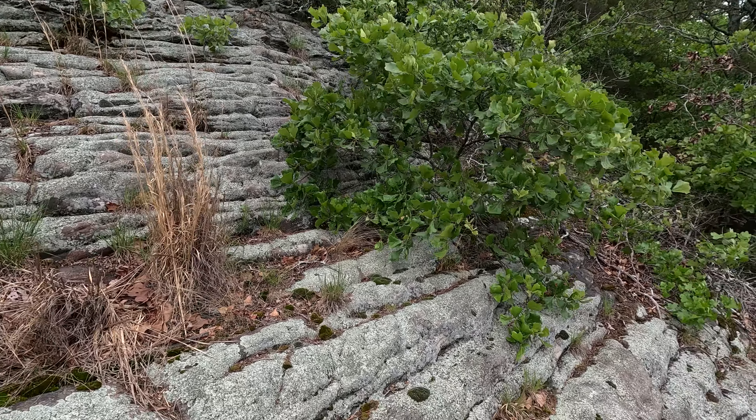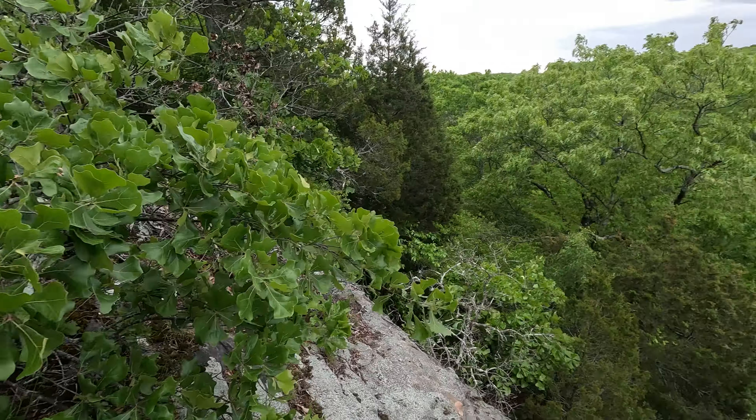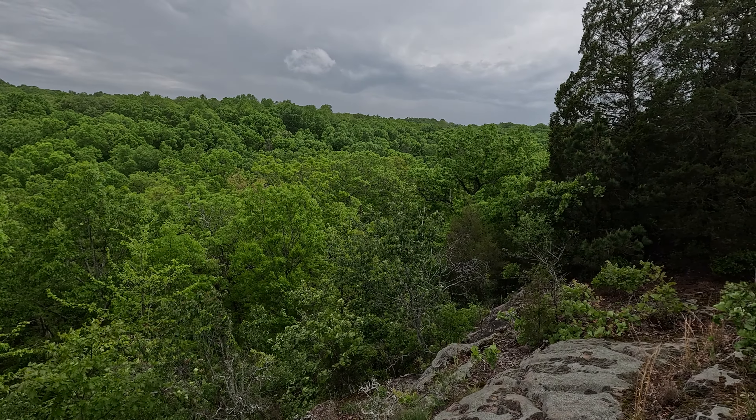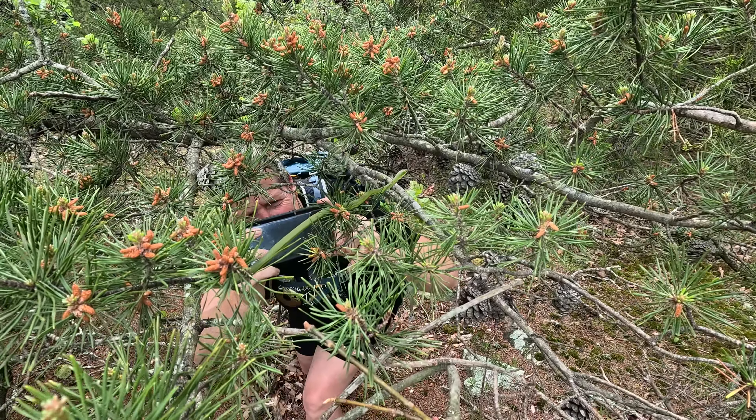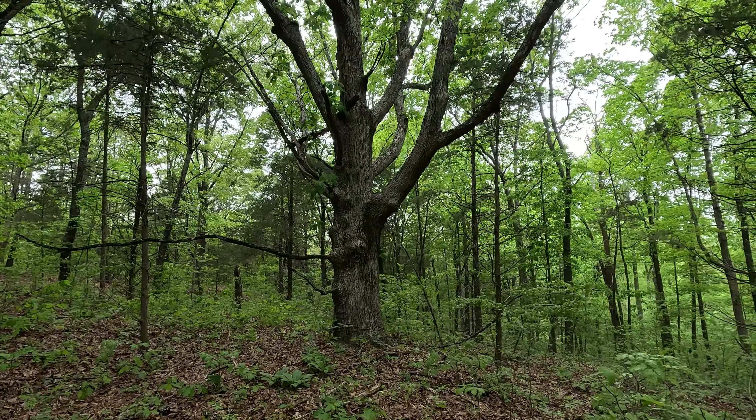It is rare to find a scenic overlook in the Burden Falls Wilderness, but we have managed to find one and it is really, really pretty. This would be gorgeous in the fall and winter — definitely have to come back to this spot. I'm going to call this the Canny Branch Overlook. There's another overlook right next to it, so I'll just include that as part of the same spot.